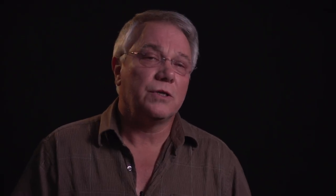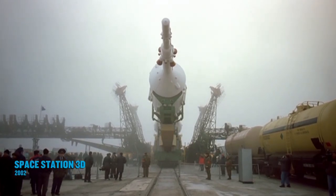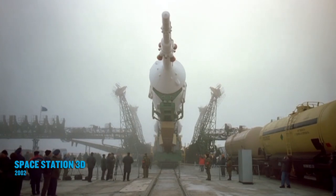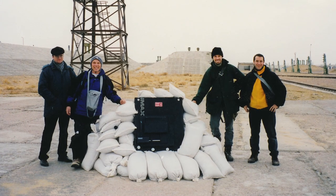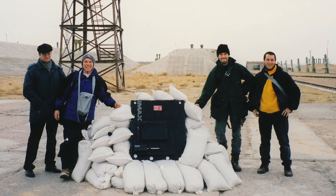When we went to Kazakhstan to film the first piece of the International Space Station being launched, we got the camera in place. We're probably 100 feet from the base of this Proton rocket that's going to launch, and everything's fine. We've got sandbags piled on top of it, and we go out in the morning and pat it on its little head, make sure everything's all right right before launch.